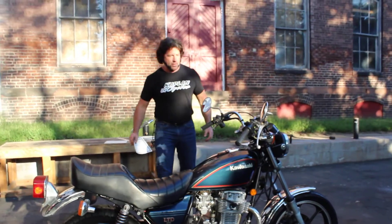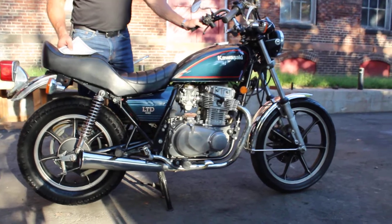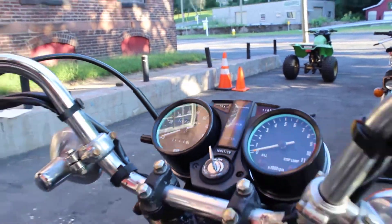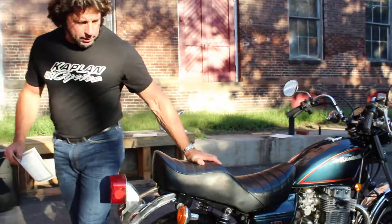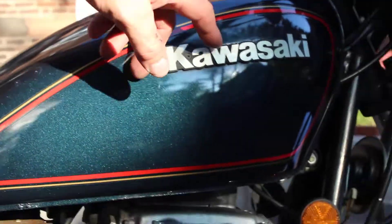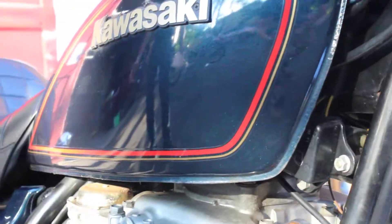Hi, this is Ken Kaplan from Kaplan Cycles, and today I have this absolutely gorgeous Kawasaki LTD 440 with extremely low miles — only 7,978 miles. This bike is a one-owner bike. I have the title in hand. The previous owner purchased this brand-new from Midtown Kawasaki in Rocky Hill, Connecticut. If you look at the bike, the paint job is beautiful metallic blue with the red and gold stripes. It's got the gold Kawasaki logo. It came 100% stock, the way it came out of the box.